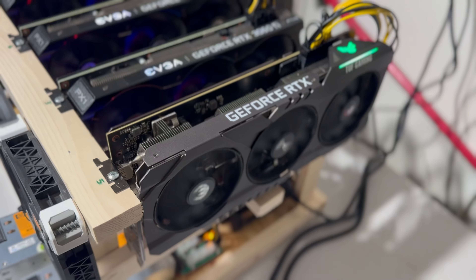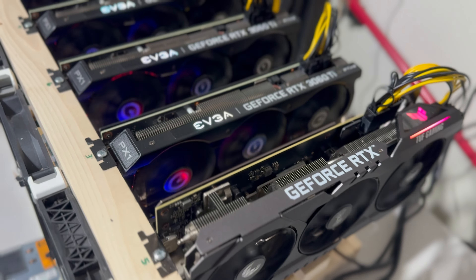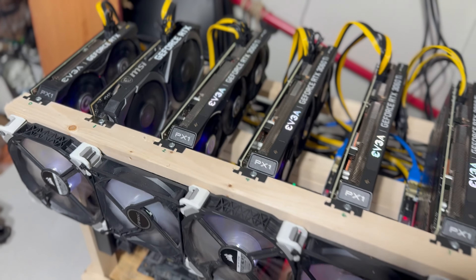Welcome back to Modern Mining. Today it's finally time to start getting some additional airflow in this garage. Last week it was getting up to around 86 degrees here in Kentucky and that was making this garage a little too hot during the days.